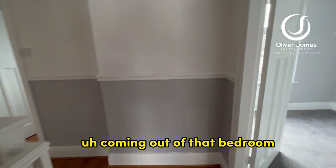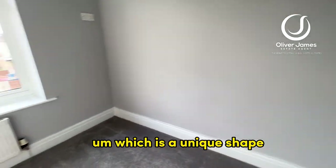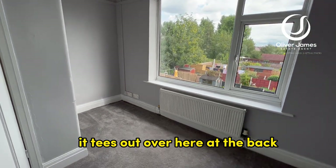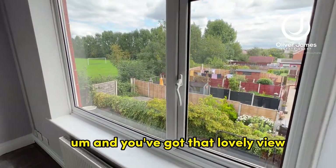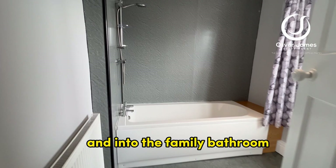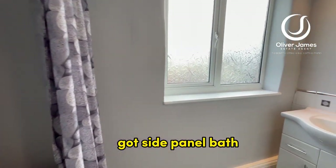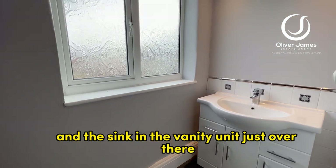Coming out of that bedroom, we're going to bedroom number three, which is a unique shape. It tees out at the back so it becomes slightly wider, and you've got that lovely view of the park beyond there. And into the family bathroom, to the rear of the property — there's a side panel bath and the sink in the vanity unit just over there.